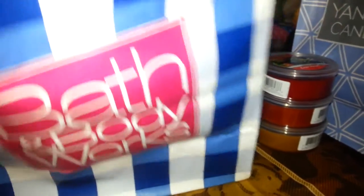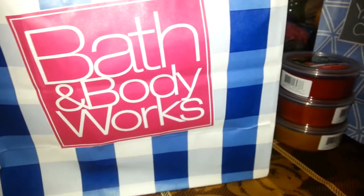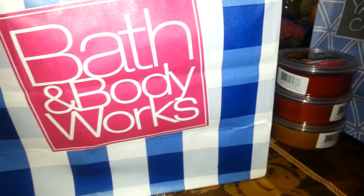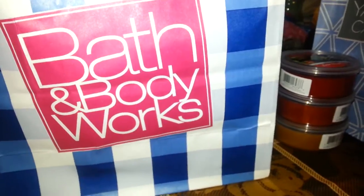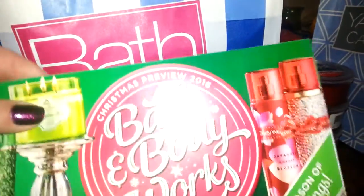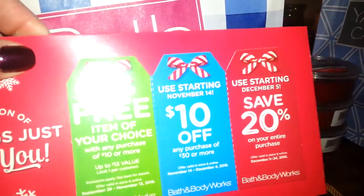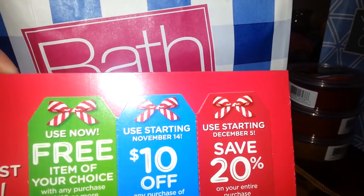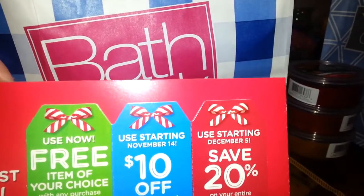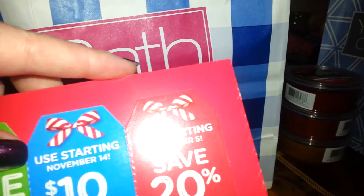Then I went to Bath and Body Works. They had sent me a thing in the mail, like they usually do — a free $5 little lotion or body wash, a $5 body cream, and 20% off my order. They also gave me a little coupon booklet for Christmas at the register. It has a free item of your choice with a $10 purchase until November 13th, then $10 off of $30 or more from the 14th through December 4th — which is good during Black Friday — and 20% off from December 5th until Christmas Eve.